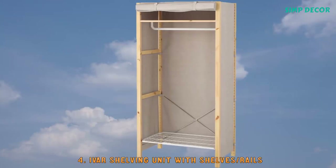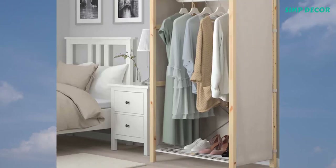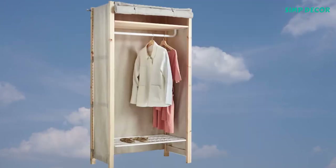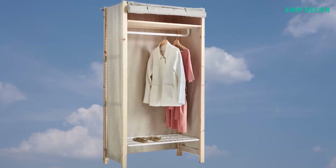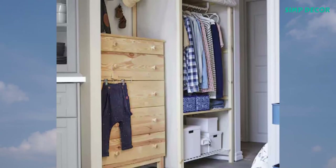4. Ivar Shelving Unit with Shelves Rails. In the Ivar storage system, there is also a clothes rail, wire shelf, and cover — perfect if you want to create a simple wardrobe. Easy to fix in place without tools in an existing or new combination.